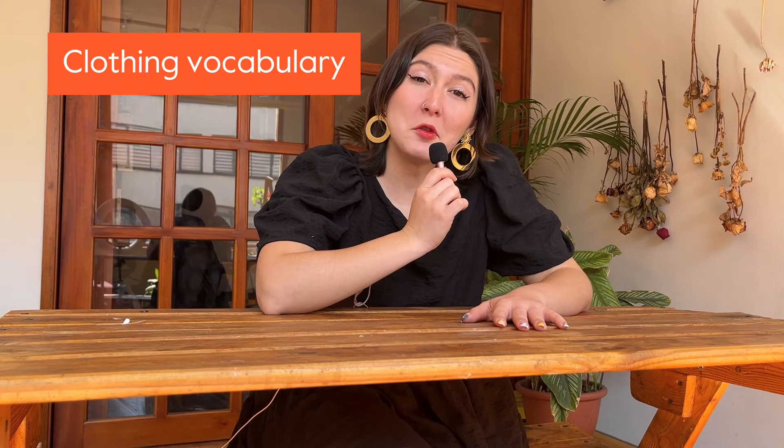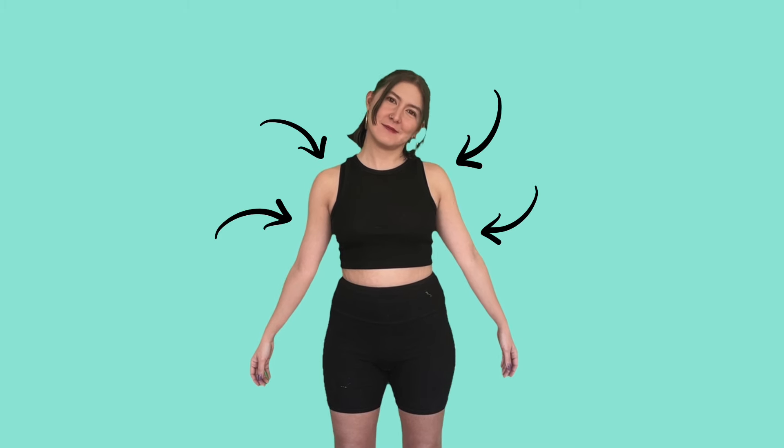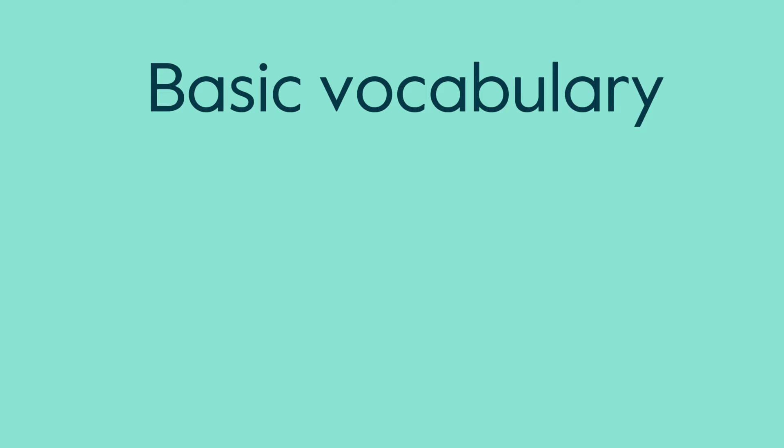We'll practice clothing vocabulary. Let's start with tops, or upper garments — these are the items of clothing that cover most of the upper body between the neck and the waistline. First things first, let's check the basic vocabulary that will help us talk about tops.